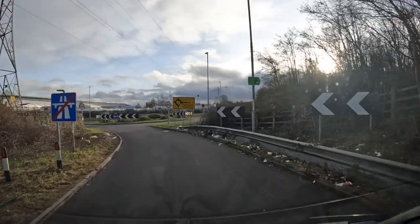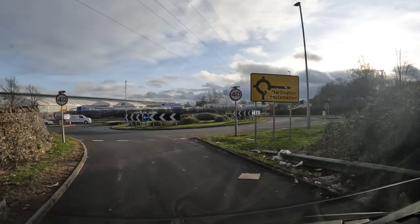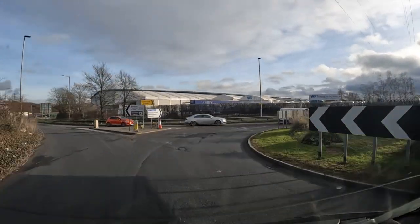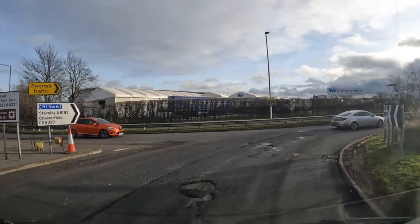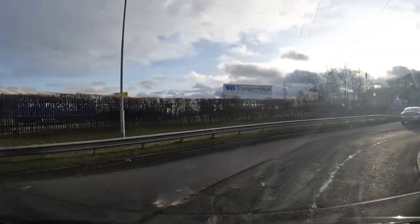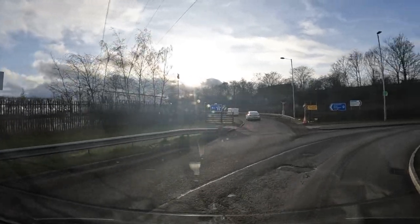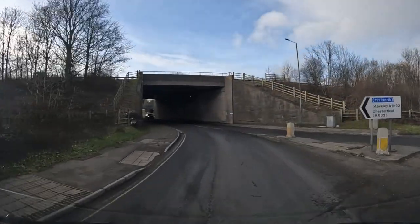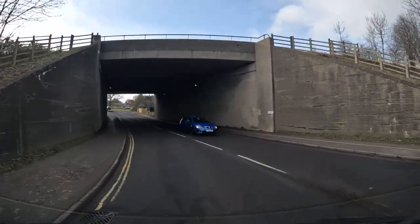I've been here once before? Twice, I think. Was I? Yeah. And once on the way to the show at Peterborough. I went to the tramway museum. And then I think we had a stopover here once, a few years ago.